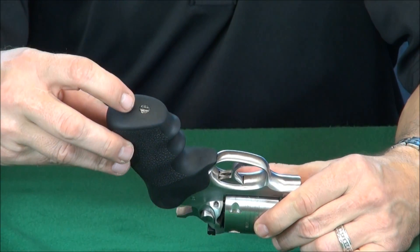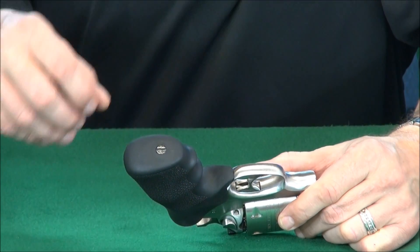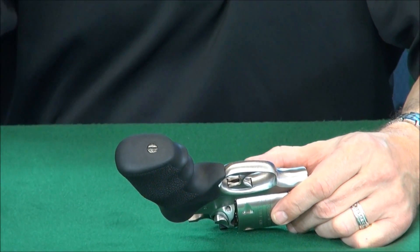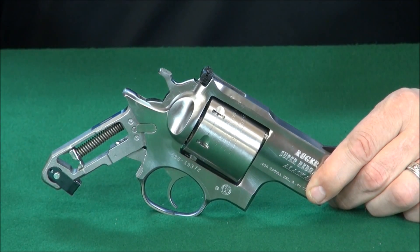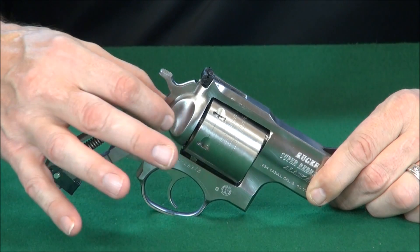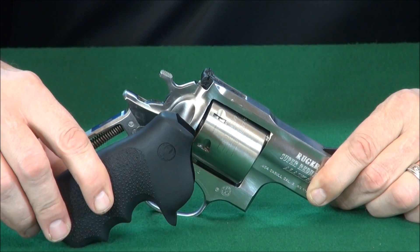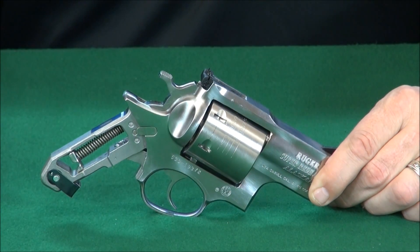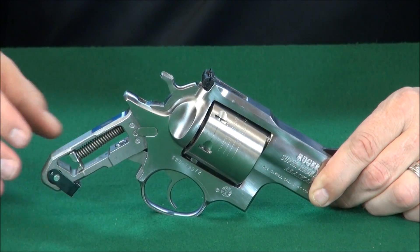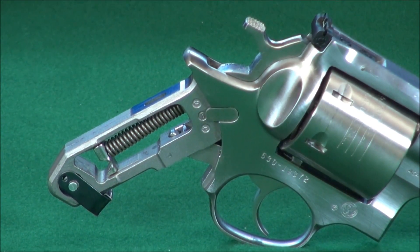Let's take a look at the mainspring assembly. I'm going to take apart this screw here and look at the internal parts. Your normal revolver is not designed to withstand the pressures of a .454, so what Ruger did was beef up all this steel. It's really amazing. The grip is easily removable — you can see the mainspring assembly clearly — and it's easy to take the whole gun apart and clean it.